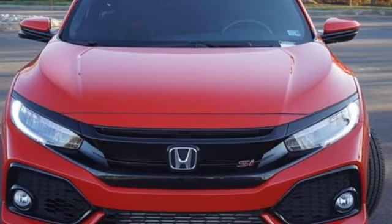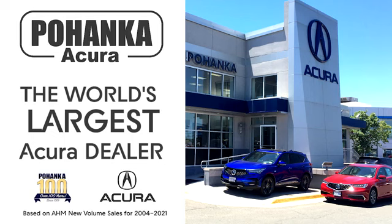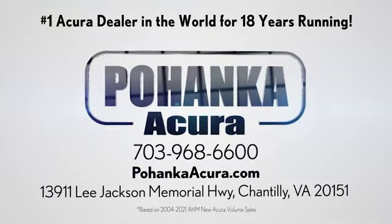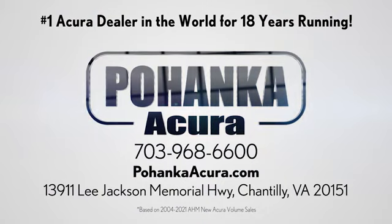You'll never know till you try. Test drive it today. Polhanka Acura is a great place to buy a car. We're conveniently located on Lee Jackson Memorial Highway in Chantilly.